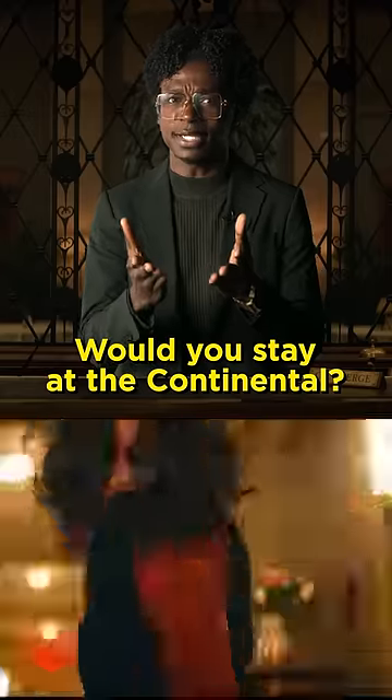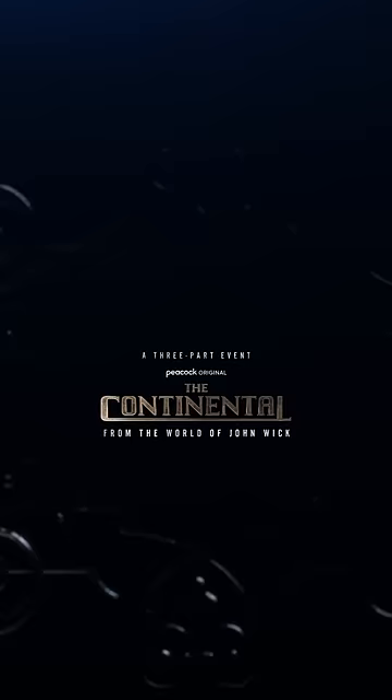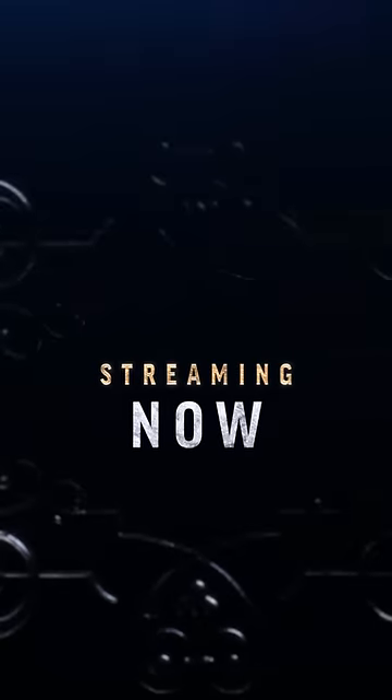Let's go! Would you stay at The Continental? Let us know, and check out The Continental from The World of John Wick, a three-part event now streaming on Peacock.